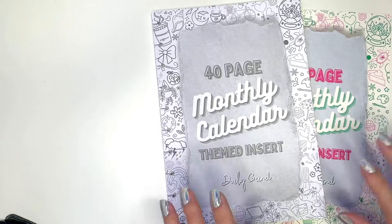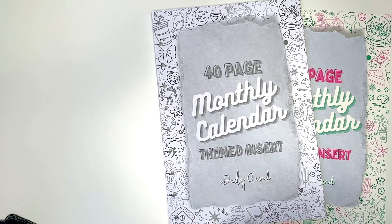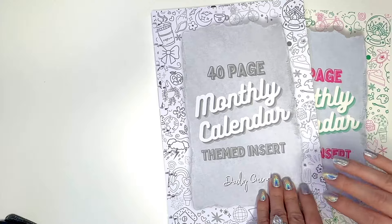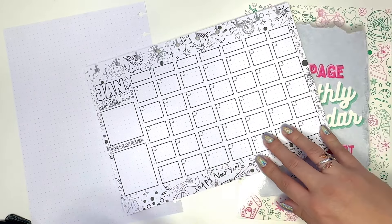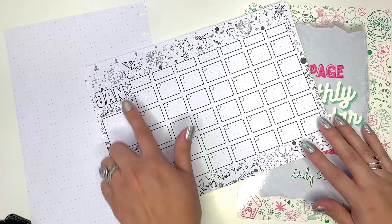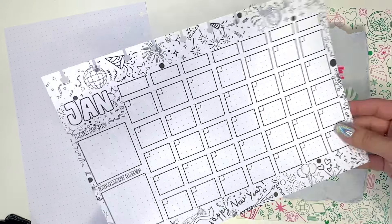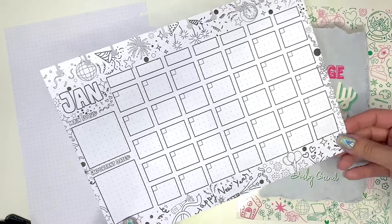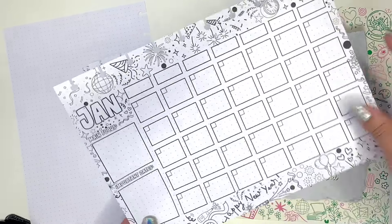What's nice is you're going to get not one but two monthly inserts for each month — two different versions — which is pretty special. Here is January — you have a horizontal layout that fits in your disc planner. What's cute is she has all these doodles around, so it is a themed monthly insert; it seems seasonal. If you know me, I love colors, so I'll end up coloring this in — I won't necessarily need stickers because it'll already be decorated.